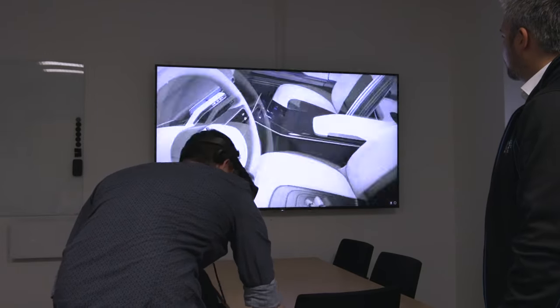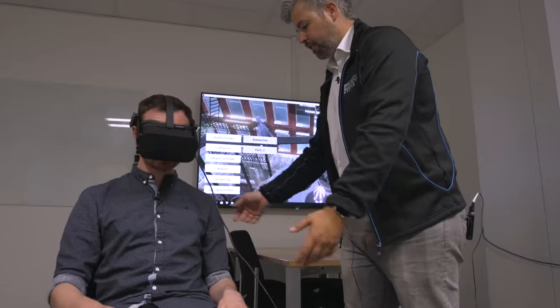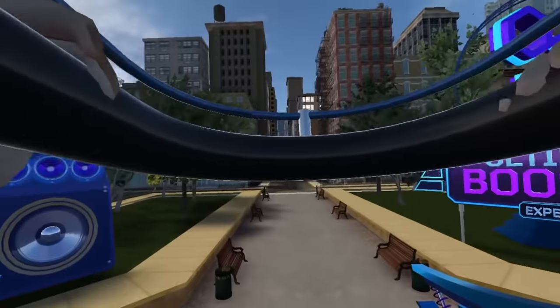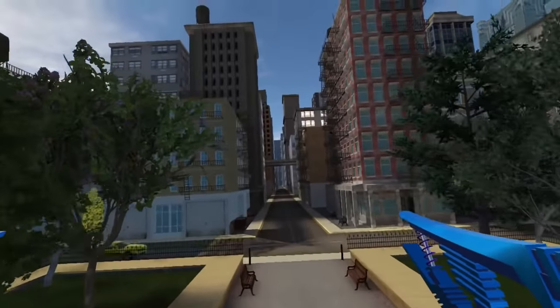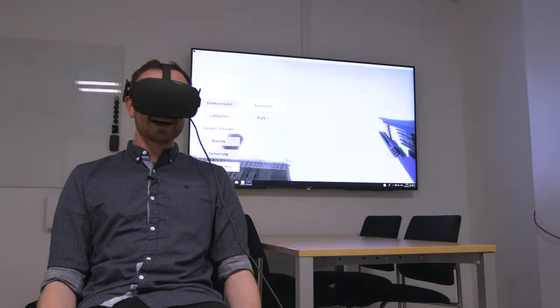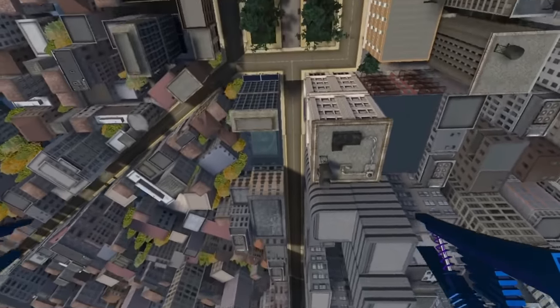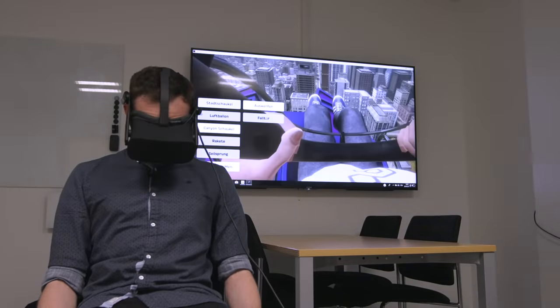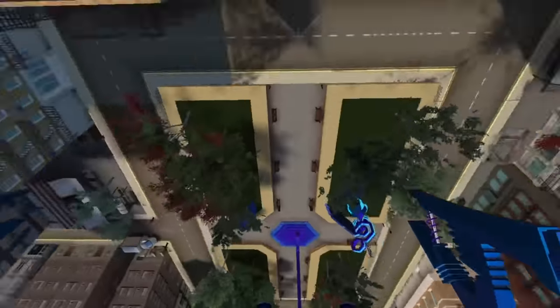And with that impressive display of technology over, Stevie showed me just how blurred the lines between reality and VR can be. While it looks like I'm just sitting in a chair, what that doesn't show you is just how that feels. Your inner ear is going — your senses are making you feel like you're dropping hundreds of feet, and you even feel a little bit nauseous.